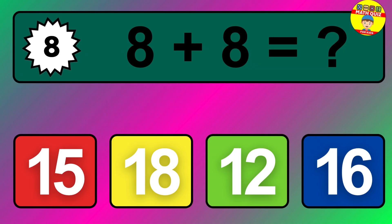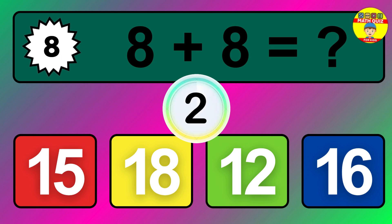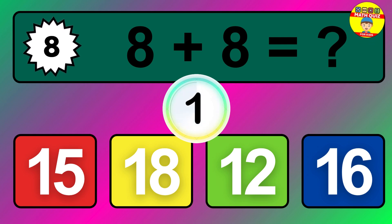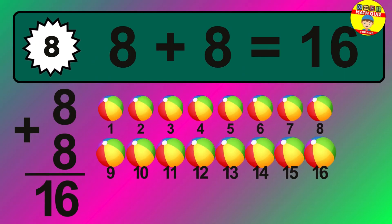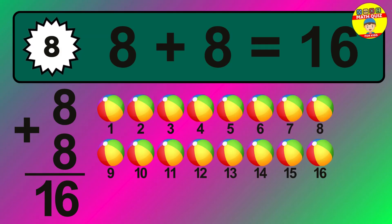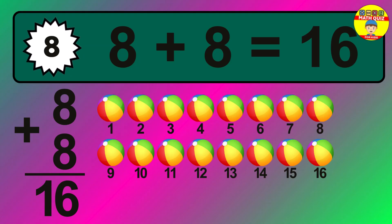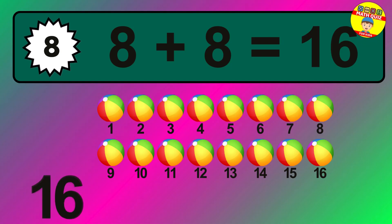Question eight: eight plus eight equals what? The answer is eight plus eight is 16. Let's count it: one, two, three, four, five, six, seven, eight, nine, ten, eleven, twelve, thirteen, fourteen, fifteen, sixteen.